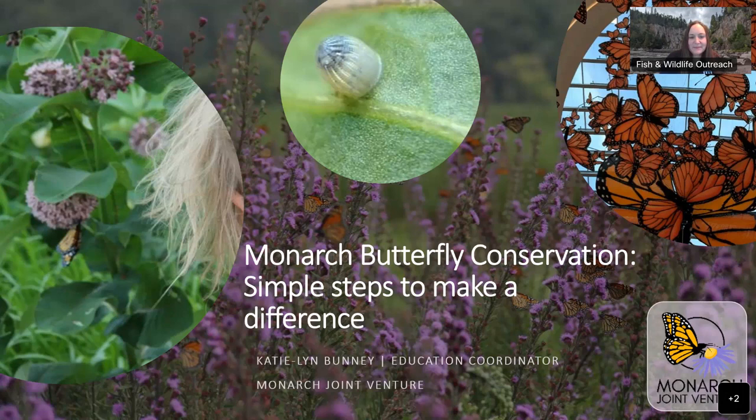Thanks, Amber. Hi everybody, it's good to be here today. I'm excited to share all things monarchs with you. I'm going to turn my camera off for the presentation portion, but I will turn it back on as soon as I'm done presenting so you can ask questions. I'm here today to talk about monarch butterfly conservation and some simple steps you can take to make a difference for monarchs and other pollinators.